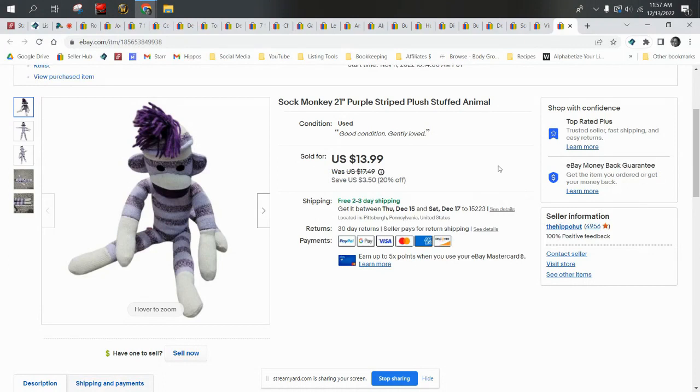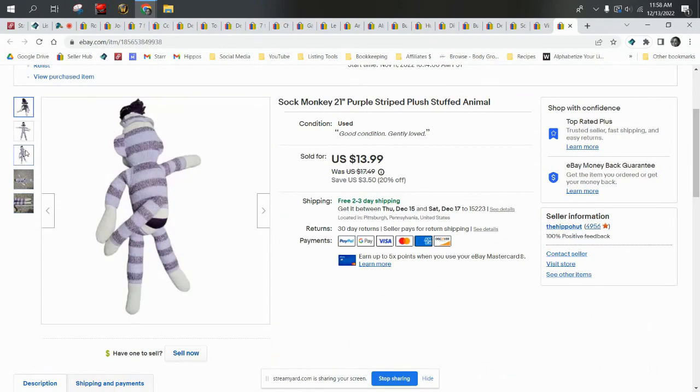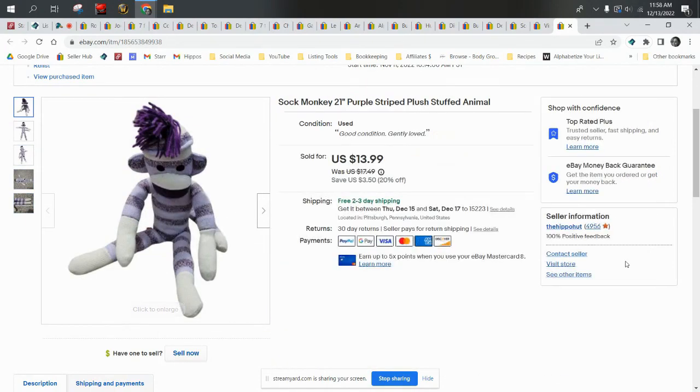Let's jump right in with this sock monkey. This is a generic sock monkey — he does not have a brand, which is okay. I tell you guys sometimes it's fine to list generic plush if they don't have a brand, as long as you have good keywords in the title. Sock monkey was the first words I put in, because your title is very valuable real estate and you want to list things in order of importance. He was probably about a dollar, and he sold for $13.99 shipped first class.